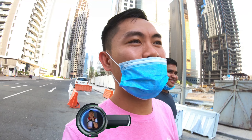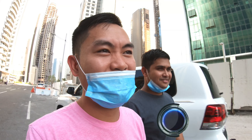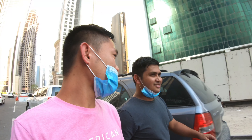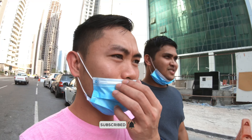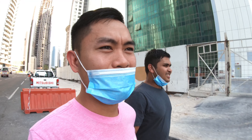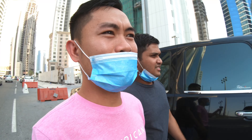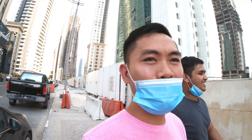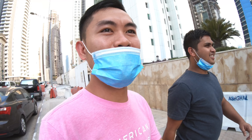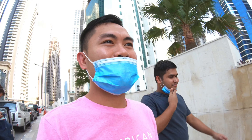Hey guys, it's John here and welcome to another vlog. Today I'm with my friend Manik, my very good friend. He's working with me and he's from Bangladesh. So I am not alone today. We're going to take the metro from here going to Mall of Qatar. I haven't been there yet, so we'll try. We will buy if there is a promotion.